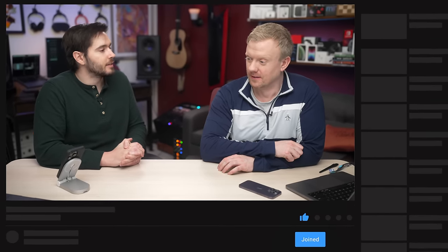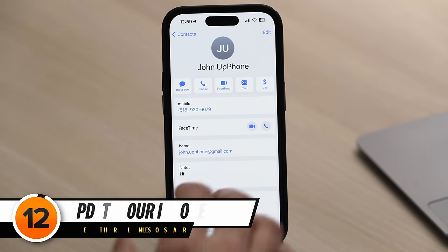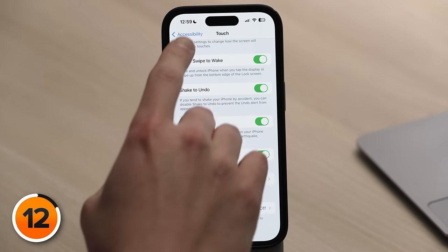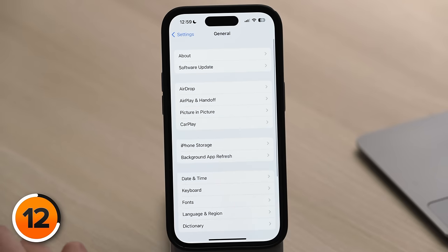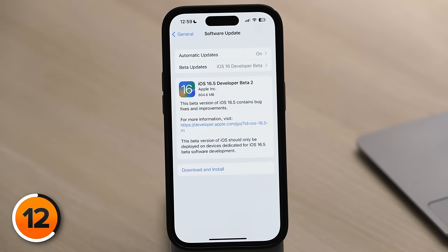Make sure to keep your iPhone up to date, as this can fix minor software problems. Close out of the phone app by swiping up, then open Settings and head back to the main page. Tap General, then tap Software Update and look for an iOS update. If one is available, tap Download and Install.